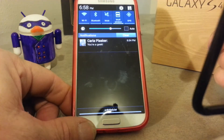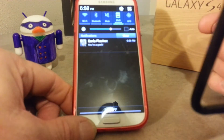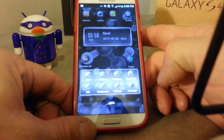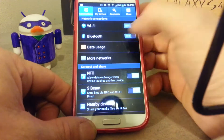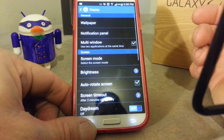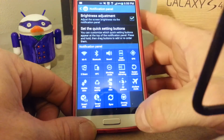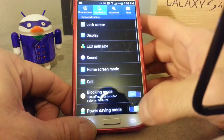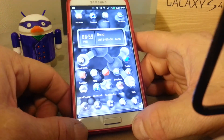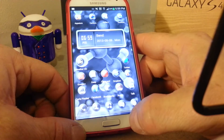There they are. Carla says I'm a geek — imagine that. You can also get to that through your settings, it just takes a little longer. Go to My Device, Display, Notification Panel and you can arrange them there.